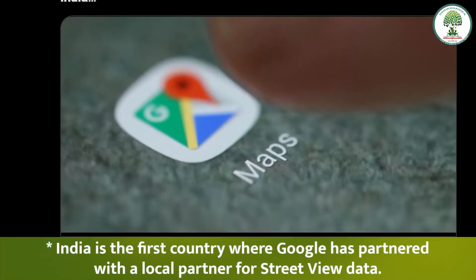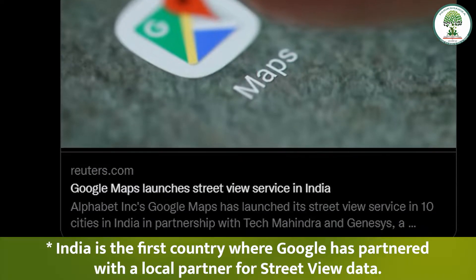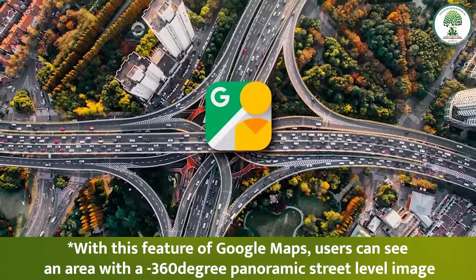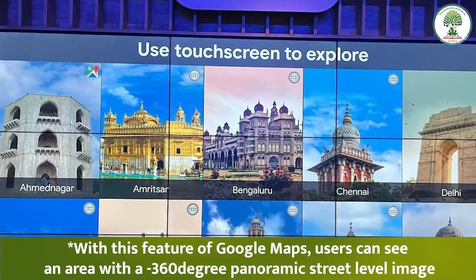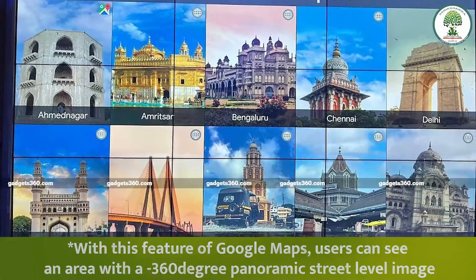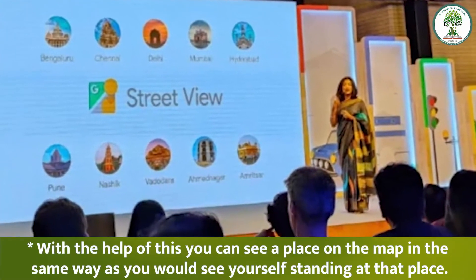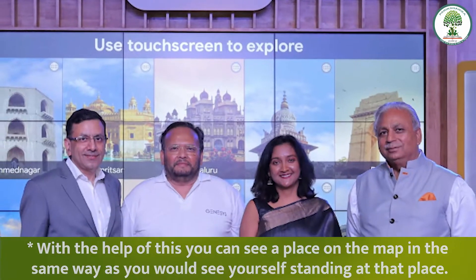India is the first country where Google has partnered with a local partner for Street View data. With this feature of Google Maps, users can see an area with a 360-degree panoramic street-level image — that is, you can see a place on the map in the same way as if you were standing at that place yourself.